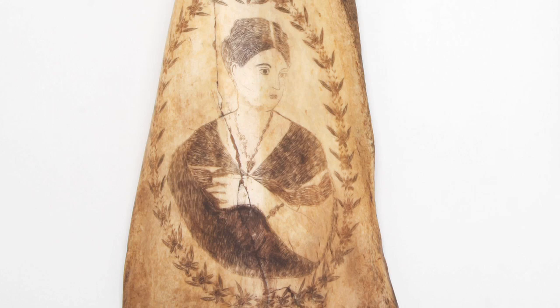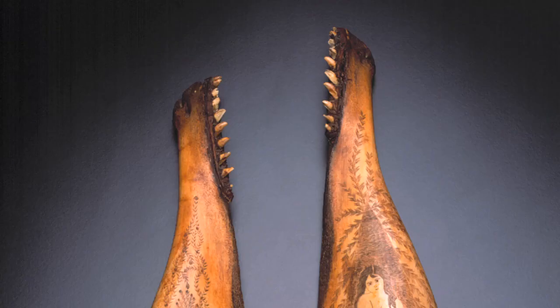With small knives and sharp objects, intricate designs were engraved on shells, whalebone, sperm whale teeth, or whatever was available.